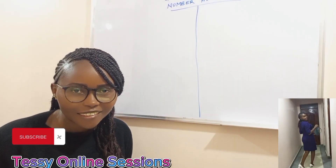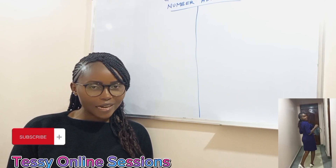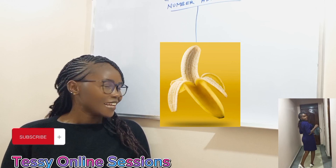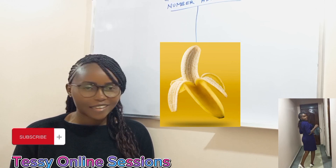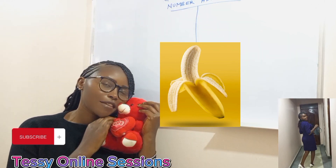Hello learners. Welcome to today's class. Do you love bananas? I love bananas so much. Teddy also loves bananas.